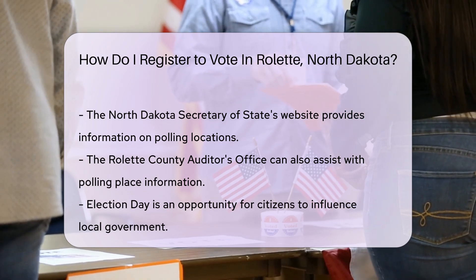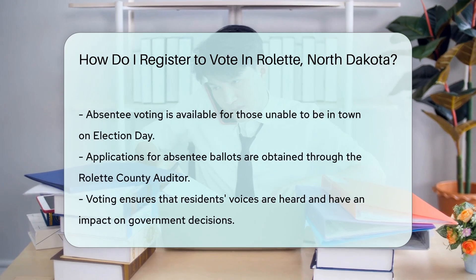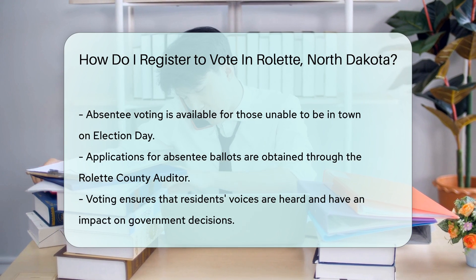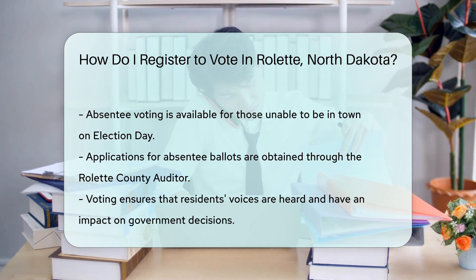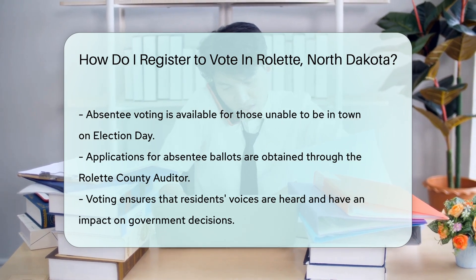Remember, Election Day is a big deal. It's like the season finale where you get to choose the cast for the next season of Government — Roulette County Edition. So make sure your voice is heard and your vote is counted. And if you're not going to be in town on the big day, absentee voting is an option. You'll need to apply for an absentee ballot through the county auditor, and then you can vote from the comfort of wherever you are.